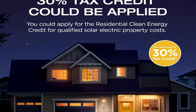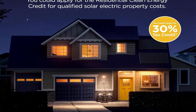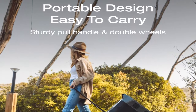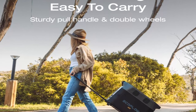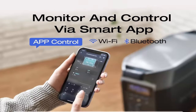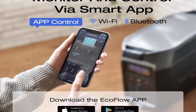LiFePO4 battery backup with expandable capacity, solar generator for home use, power outages, camping, RV, and emergencies. A 30% tax credit could be applied — you can apply for the residential clean energy credit for qualified solar electric property costs. Check with your utility to verify eligibility and requirements.